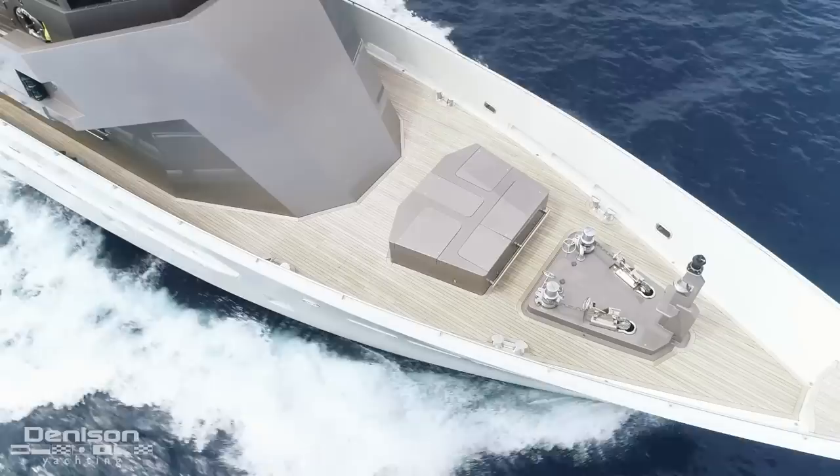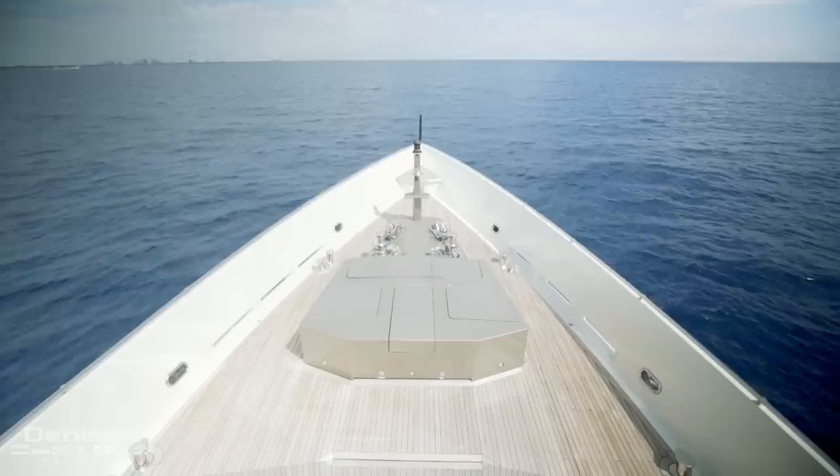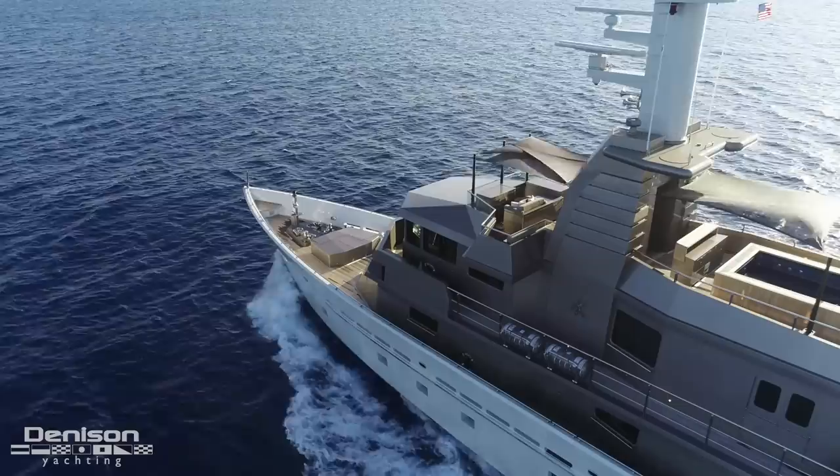Our last stop on today's tour will be the bow. In addition to pointing out her windlasses and ground tackle, it's important to note that Mizu is not only built to look like a destroyer, but also possesses some of the same capabilities. Her hull was built to HSS standards — High Speed Ship — one of the most rigorous specifications on the water, and one that most yachts can't contend with.